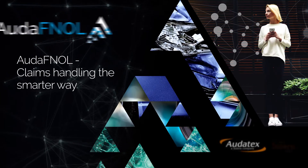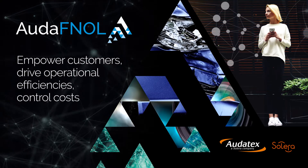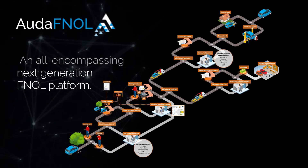Ouda FNOL — claims handling the smarter way. Empower customers, drive operational efficiencies, control costs. An all-encompassing next-generation FNOL platform.